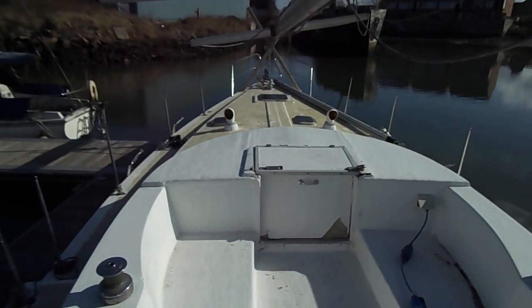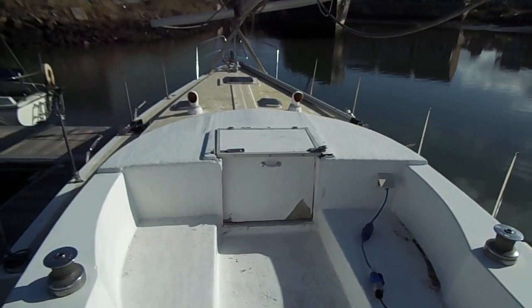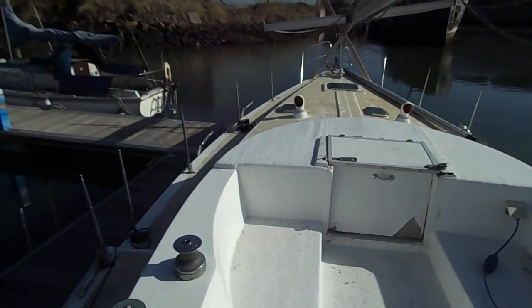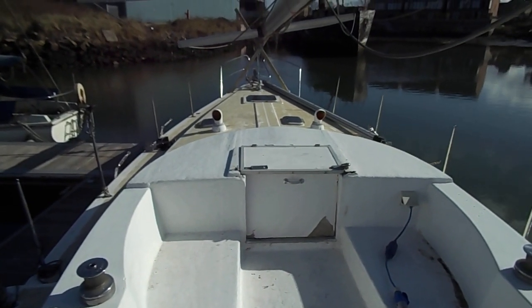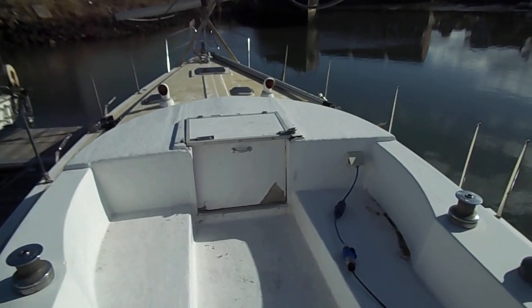A good view of the foredeck and it's showing, as I've mentioned before, that it is a very sleek looking boat and despite its age and the fact that it's a project it has some very classic lines.